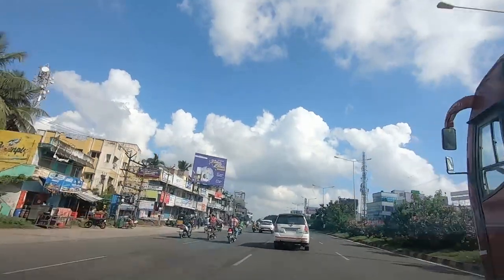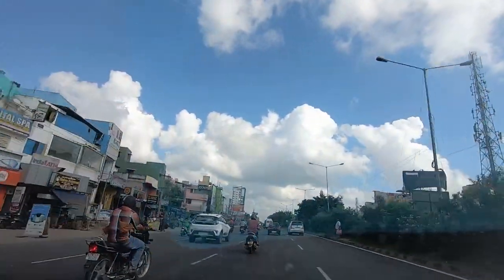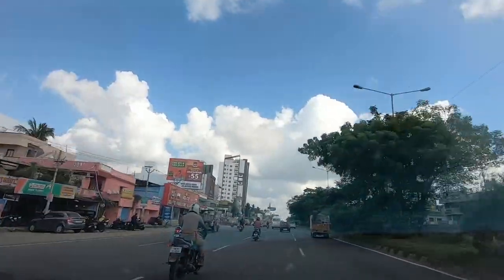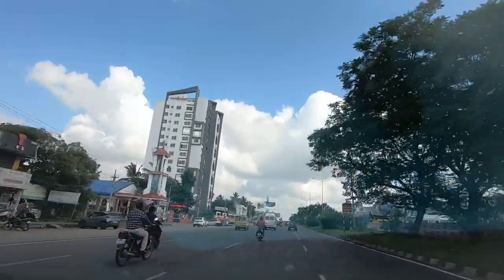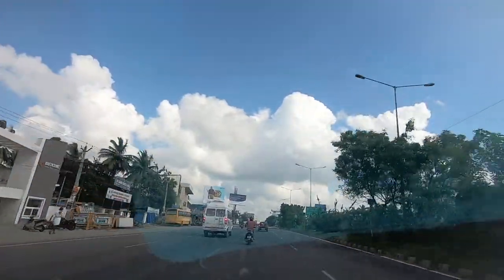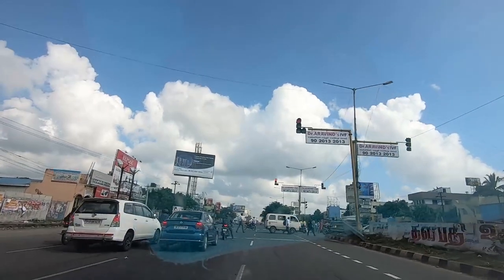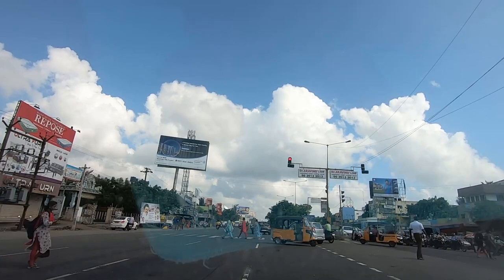The completion is going to take some time because there is a new building on the left side whose entrance is on the main road, so the service lane access will need better planning. This is the signal near Ayinjeri main road, and we are stretching along Uropakam. Let me know if you like these type of videos. Bye-bye.